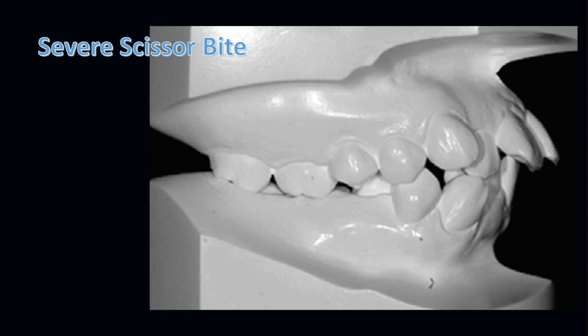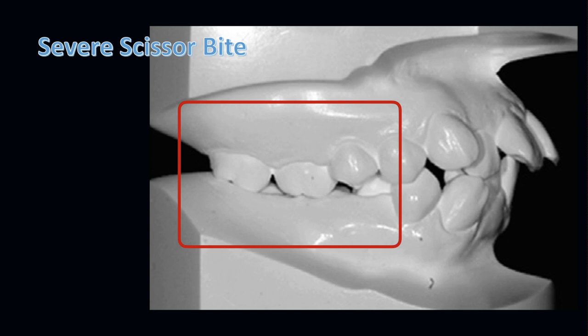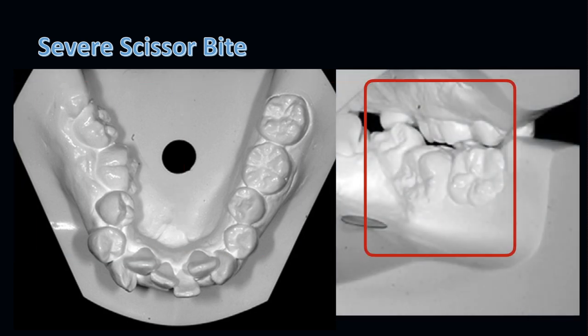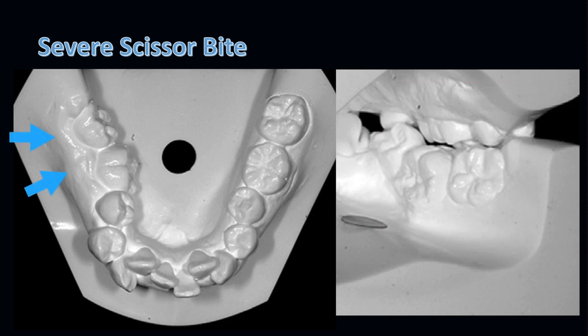Let's take a closer look. Patient had a severe scissor bite. The upper molars occlude with the lower ridge, with extrusion of maxillary molars. Lower posterior teeth are lingually tilted at a 90-degree angle. You can appreciate this from the lingual view as well. Mandibular basal bone was also affected, and there was asymmetric mandibular constriction on the right side.